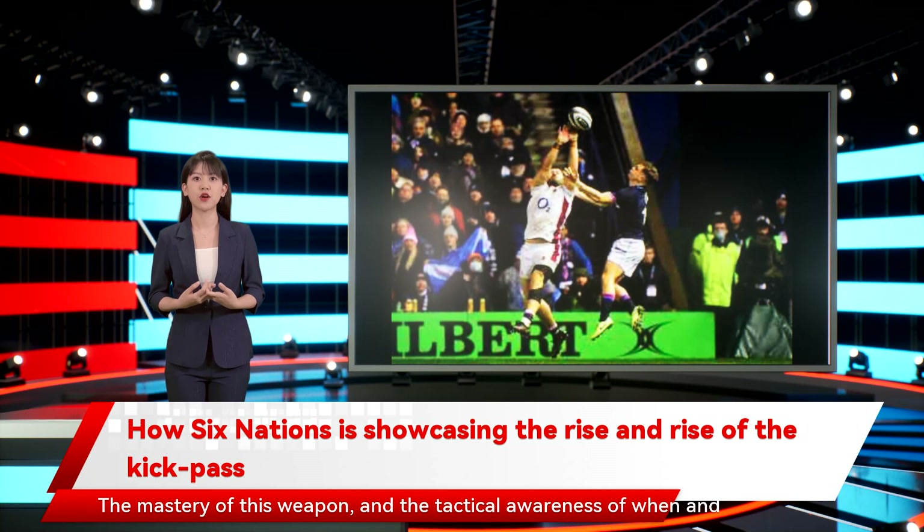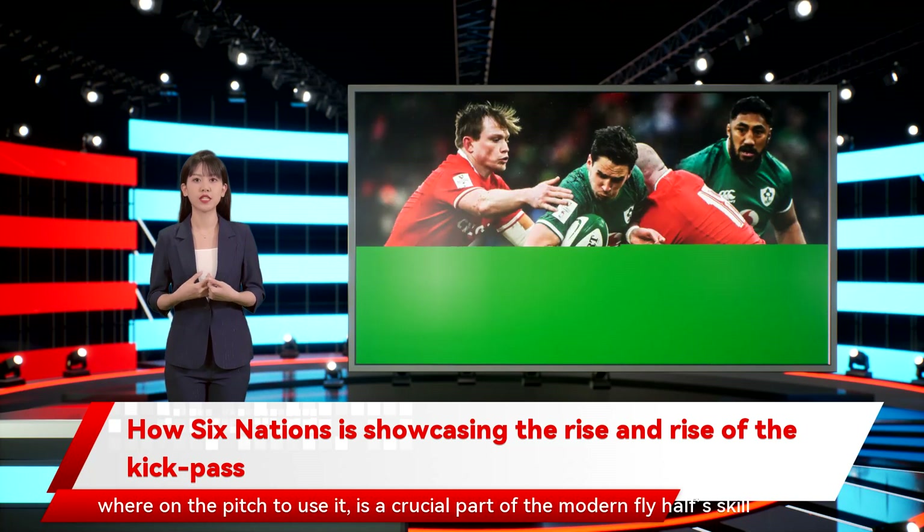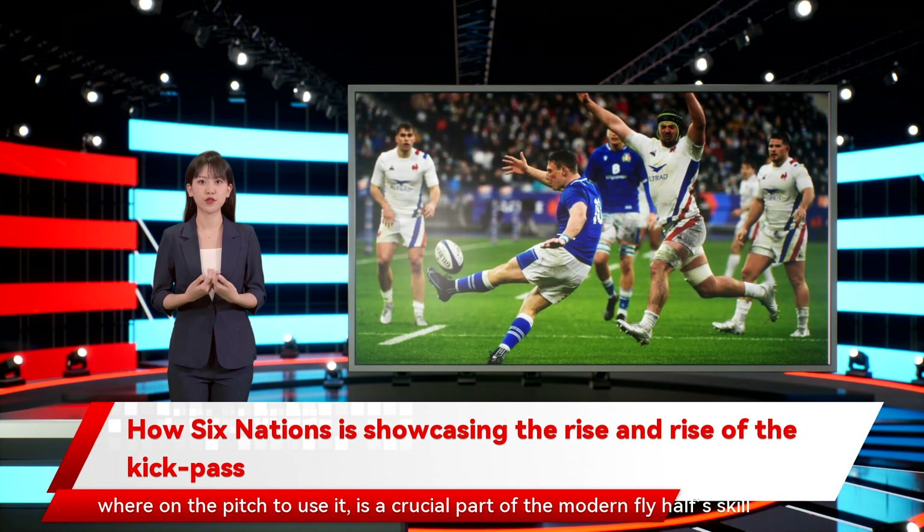The mastery of this weapon, and the tactical awareness of when and where on the pitch to use it, is a crucial part of the modern fly-half skill set.